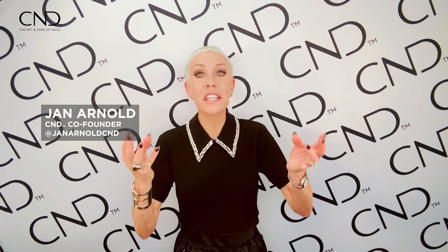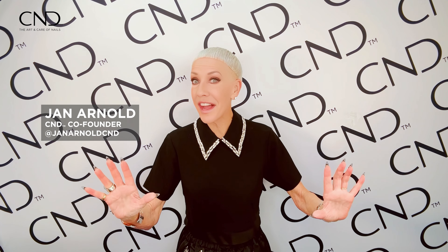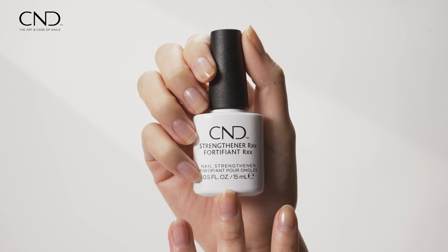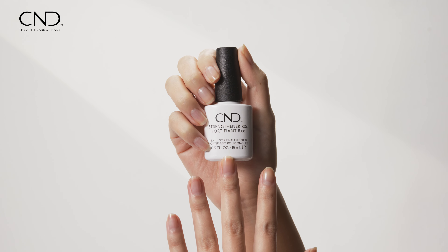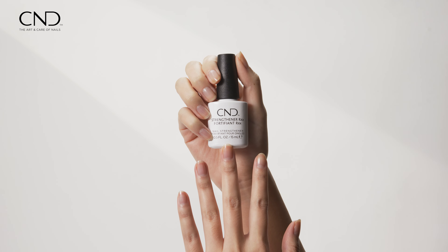Strengthener RxX is an enriching and fortifying nail coating designed to provide protection while enhancing the thickness and smoothness of the nail surface.